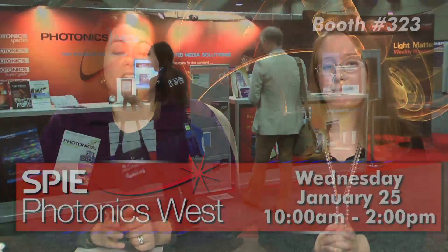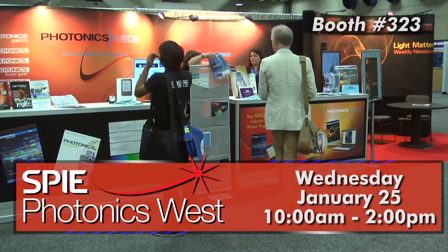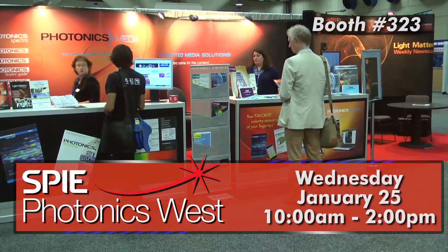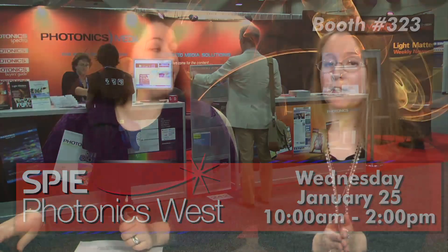We're off to SPIE Photonics West next week, and in addition to attending many interesting talks and special events, we'll be hosting one of our own at the Photonics Media booth. Visit us at booth 323 on Wednesday, January 25th between 10 a.m. and 2 p.m., and share with us how you are using light to change the world and you could receive a coveted Light Matters t-shirt. For appearing on camera, you'll also be entered into our drawing for an iPad 2.